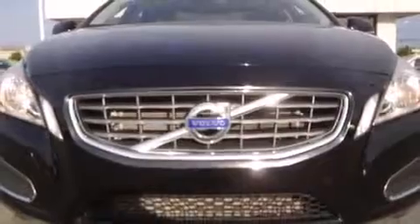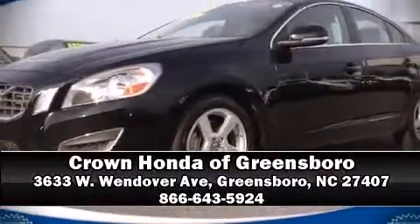Our knowledgeable sales staff is available to answer any questions that you might have. Stop in and take a test drive. It's VOCX Live.